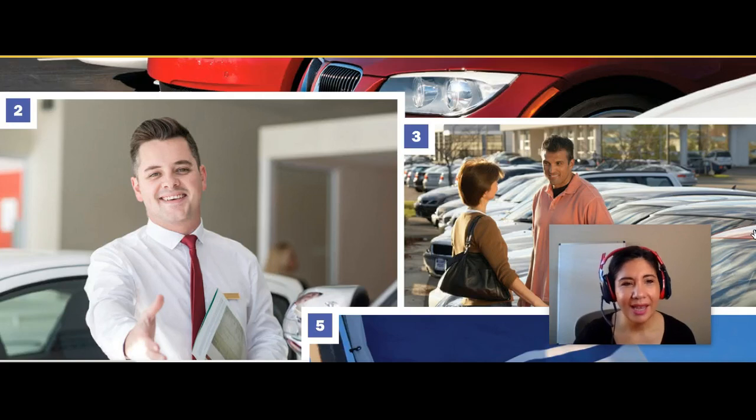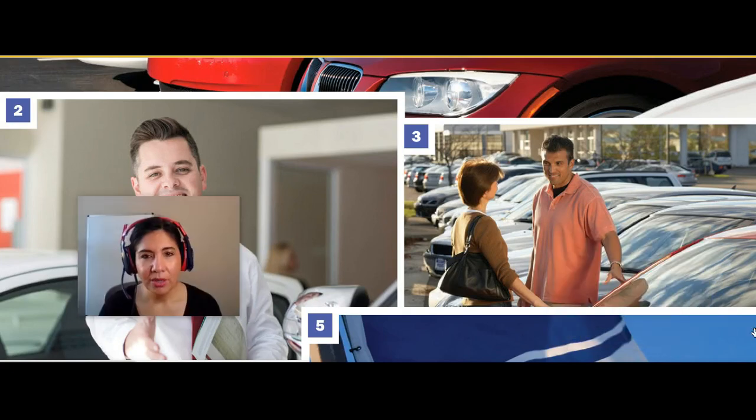Number two, I see a man. He is probably a car salesman, and he has a name tag. He also has, it looks like, some reports in his hand, and he's holding some reports. He also has his right hand extended out as if to greet a customer, and he has a smile on his face.